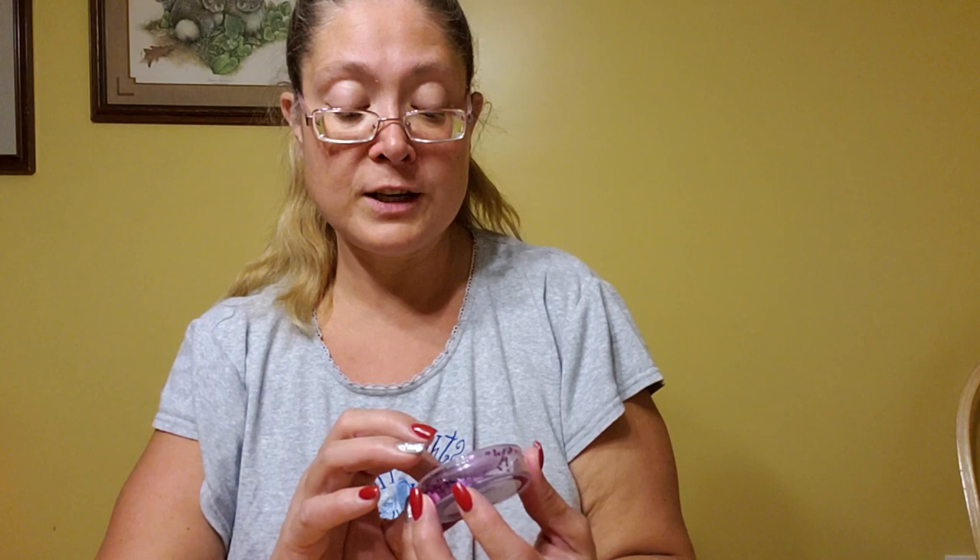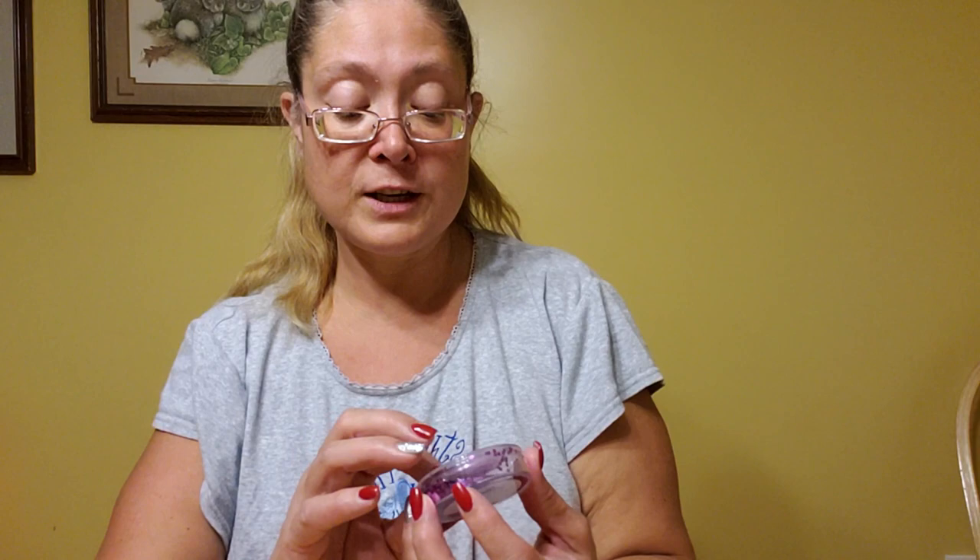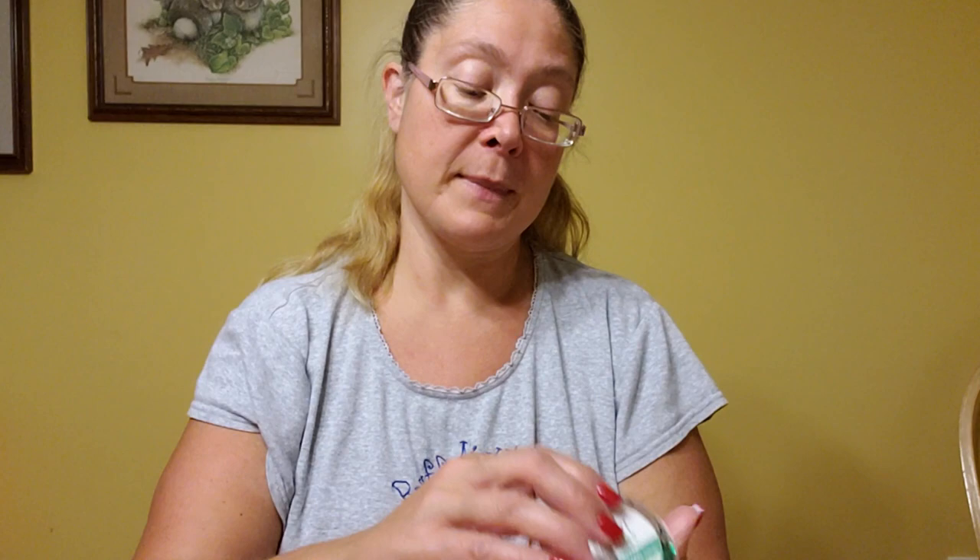Speaking of Target, I did run into Target this week. At the dollar spot I found some chunky glitter — this is 0.43 ounces. I picked up the purple and the red, the orange — that pretty orange — and the green. I was thinking Halloween with the purple and orange, and Christmas with the red and green.